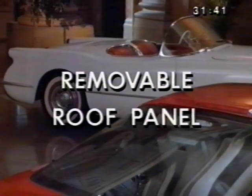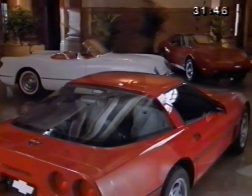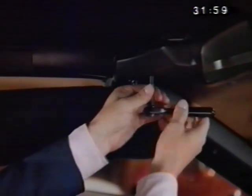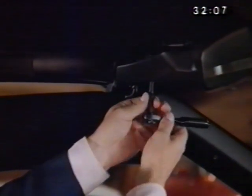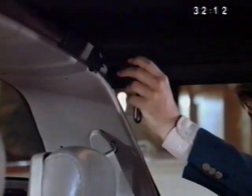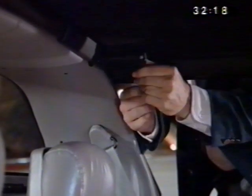Corvette coupe models come with a removable roof panel to give owners an open-air feel when appropriate. Side windows should be fully lowered and the ignition key in the lock position. Move both sun visors to the side to uncover the front bolts that secure the removable top. Using the ratchet wrench stored in the center console compartment, loosen the two front attaching bolts — they'll stay in place once loosened. Move outside the car and, using the ratchet wrench, loosen the two rear attaching bolts on the roof.